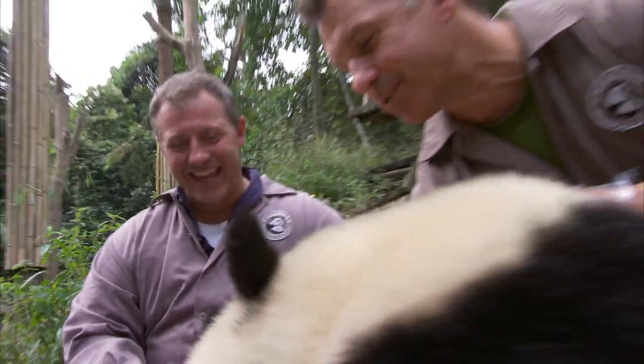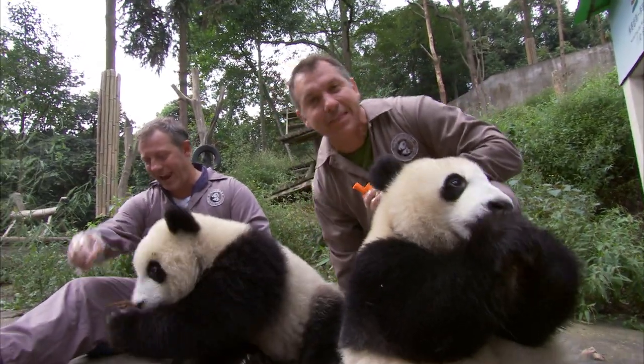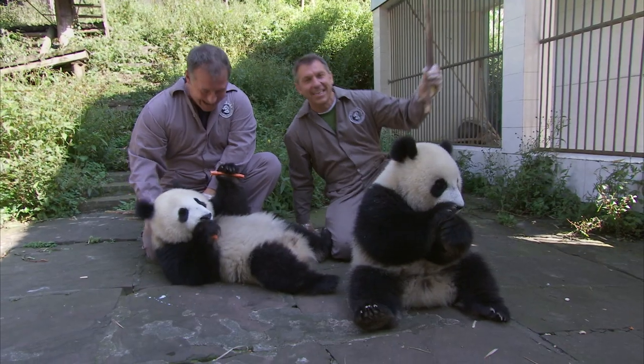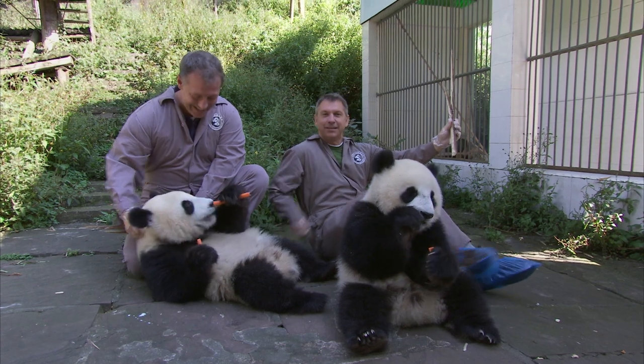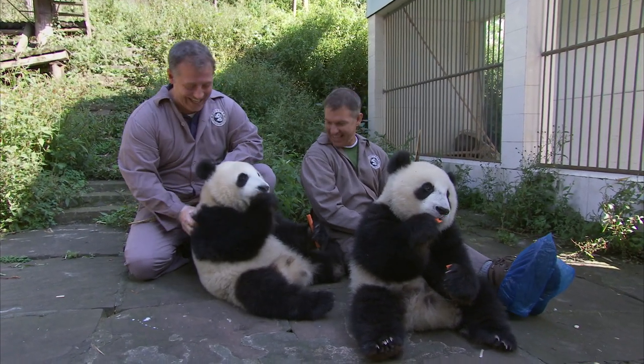Now it's time for some carrots. They love to lean back when they eat carrots and bamboo. One carrot in each hand. I love that sitting position — I'm going to sit that way too. Pandas are so comfortable, they're so loungy.